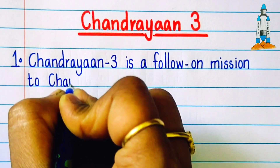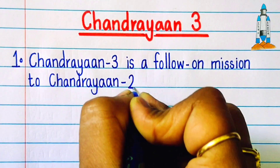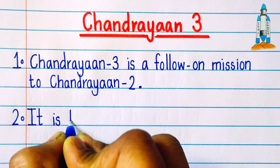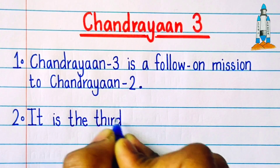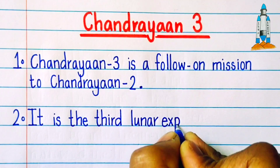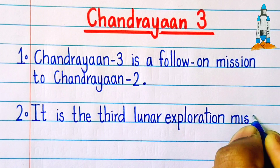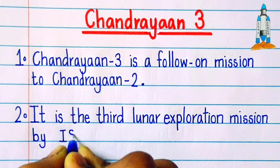Chandrayaan 3 is a follow-on mission to Chandrayaan 2. It is the third lunar exploration mission by ISRO.